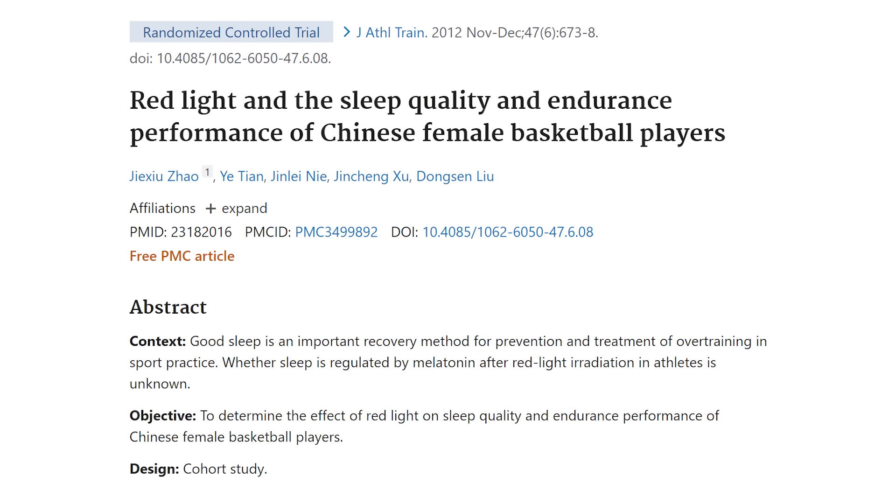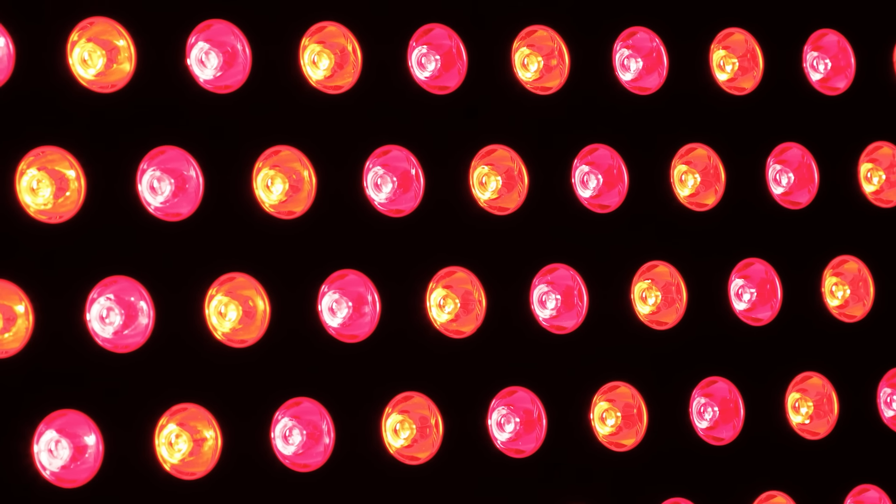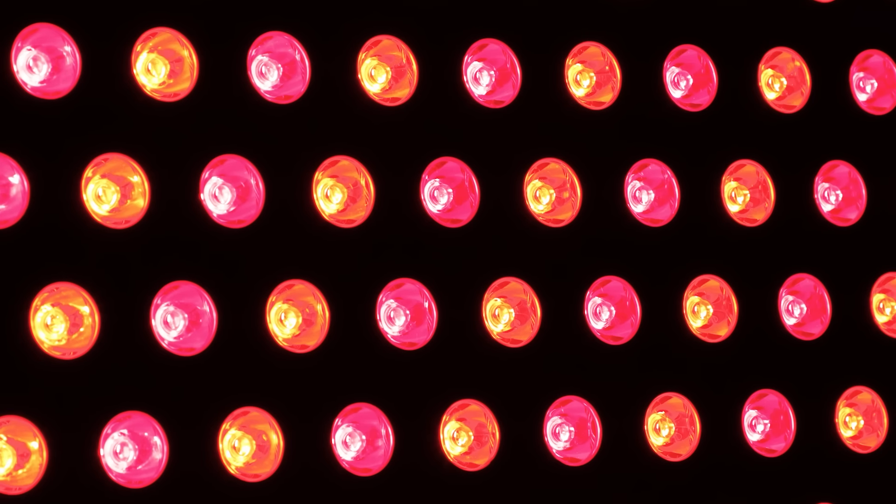This month's study is titled 'Red Light and Sleep Quality and the Endurance Performance of Chinese Female Basketball Players.' There were 20 females — 10 exposed to red light therapy in the evenings, 10 not. They used 660 nanometer red light, no near-infrared, for 30 minutes. The researchers found the group exposed to red light therapy had a massive increase in melatonin levels and reported improved sleep quality. Not only that — they also saw an improvement in their physical run times compared to the control group.